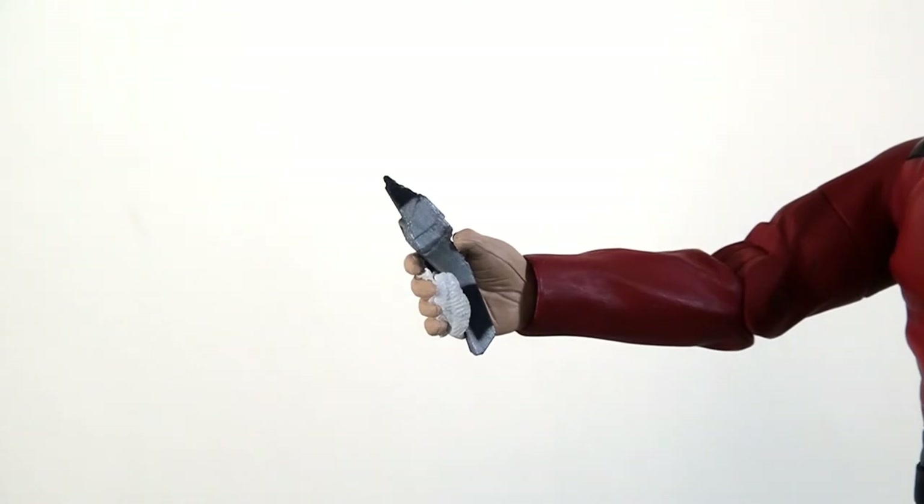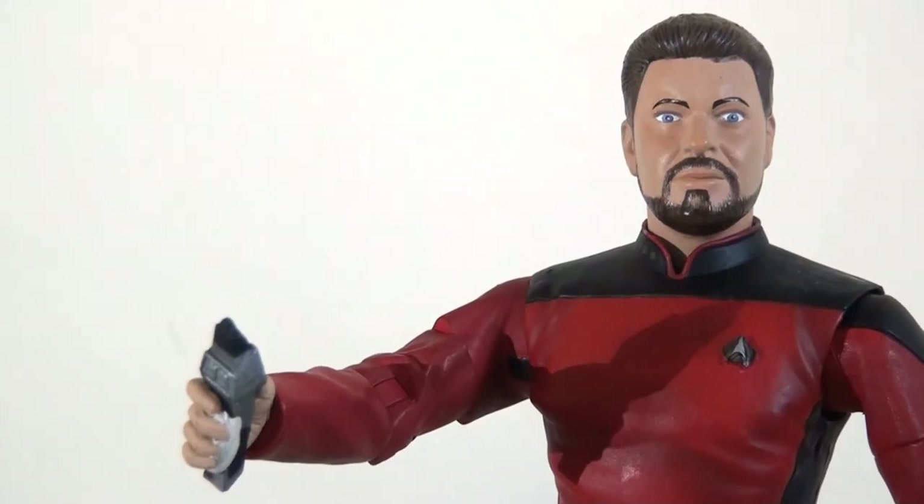As I said they come with just the one set of hands, so success varies depending on the figure and the accessories. In the case of Riker, I've clearly had to substitute a bit of white tack to make sure the phaser stays in its grip, otherwise there's a tendency for it to slip out or just not look correct.